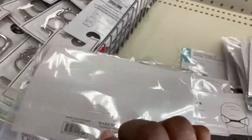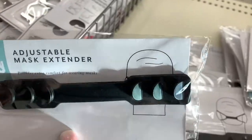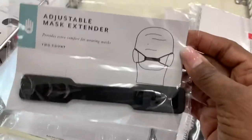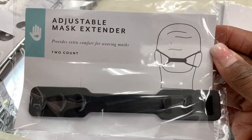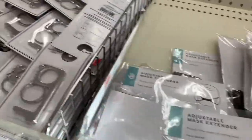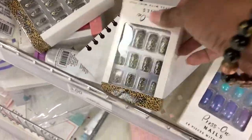Now everybody knows somebody that probably needs one of these. You got your mask and your mask is too small — here is a mask extender. $1. I'll be honest with you, the first mask I got was too small. I think we can all relate to that too-small mask thing.